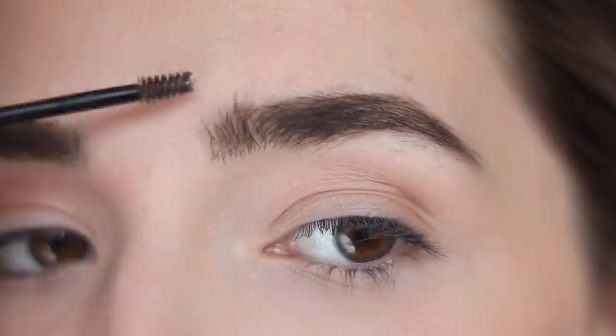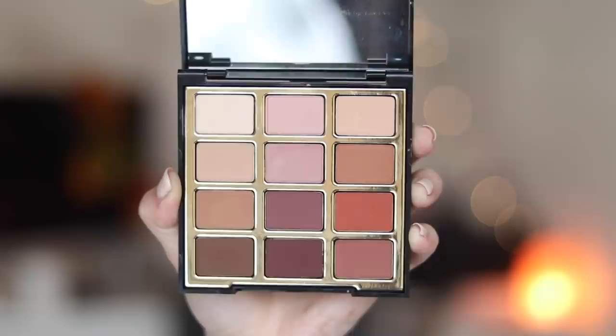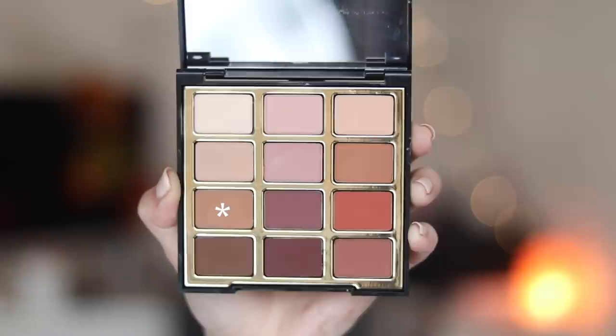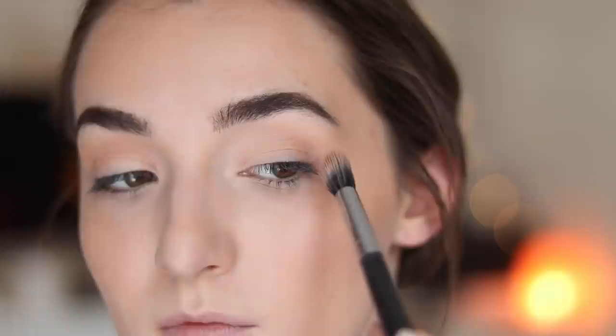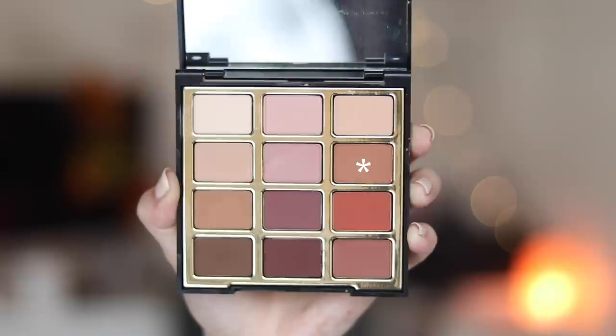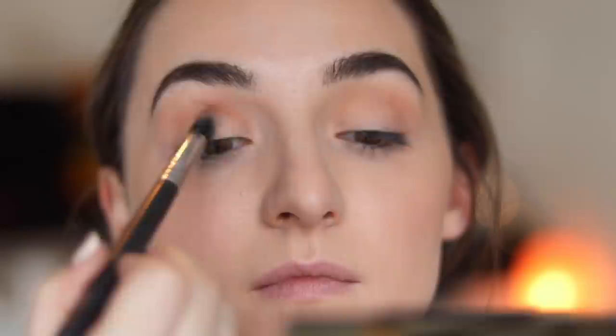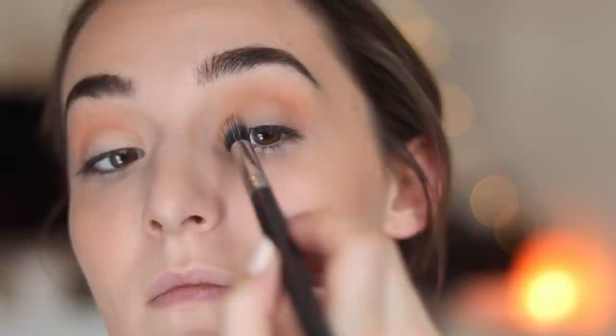Then I use the Glossier Boy Brow to set the brows and manipulate the hairs to look as feathery as possible. This next product is the star of this tutorial — I love this palette by Milani called the Most Love Matte Eyeshadow Palette. I'm taking the deeper camel shade in the crease, bringing it up a little higher than typical because I want my eyelids to not look as sunken in, and taking it up onto my brow bone to add dimension most flattering for my eye shape.